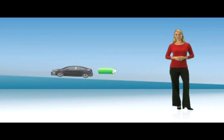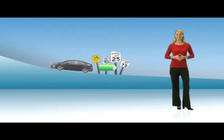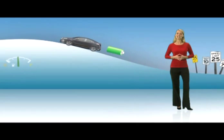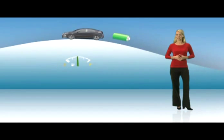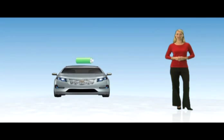Electricity powers the Volt, and that power comes from the battery in electric mode or the generator when driving in extended range. When peak performance is needed, like during high speed acceleration on steep inclines, the engine generator and battery work together to deliver the electric power required.